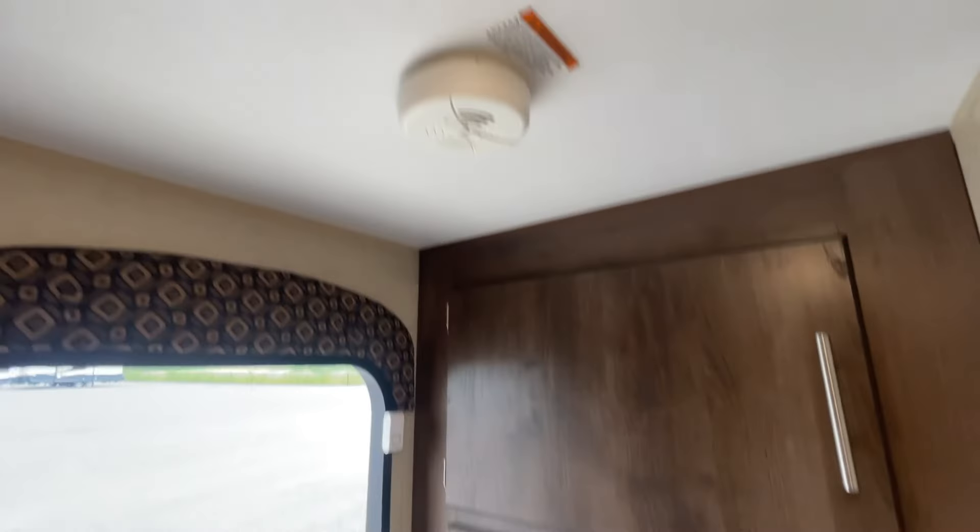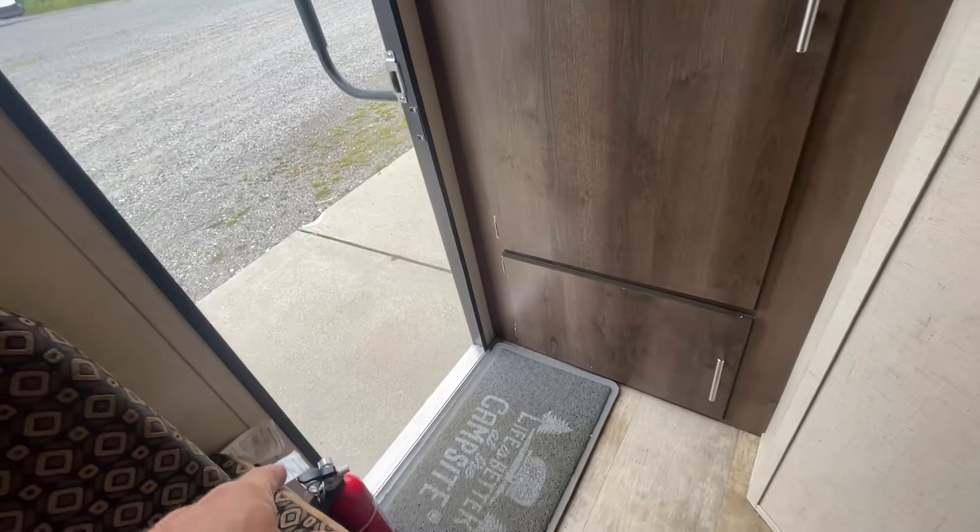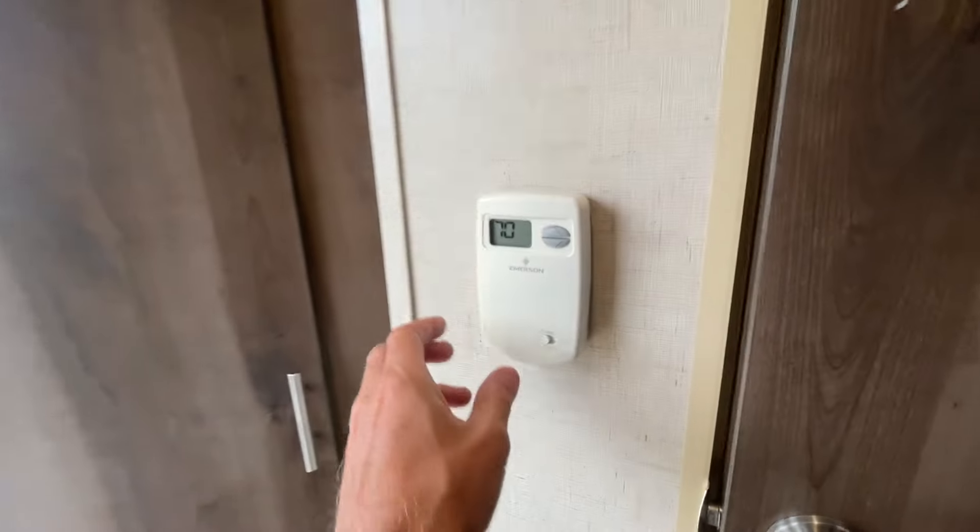Coming into the camper. Big storage area in the back. There's your smoke detector overhead. Down here there's your plug and some hand tools. We also have your fire extinguisher and your thermostat.